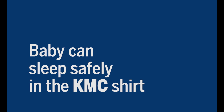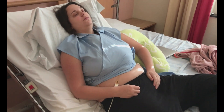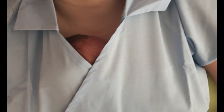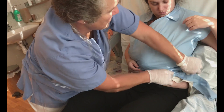Baby can sleep safely in the KMC shirt. Babies usually fall asleep when the KMC shirt is put on, then they sleep for about one hour. A mother can almost always tell when the baby is falling asleep, is deeply asleep, or starting to wake up. This KMC shirt can also help you as mother to sleep, knowing that your baby is safe. Sleep when your baby sleeps. The shirt must be tied properly when you are sleeping to keep the baby safe.